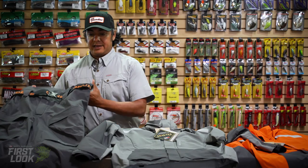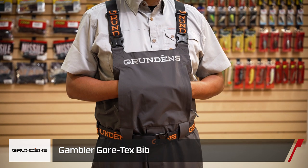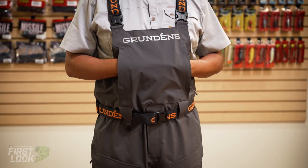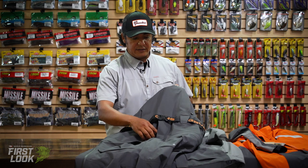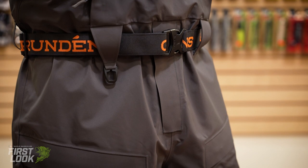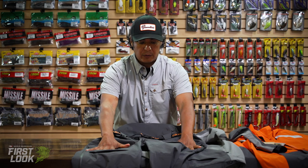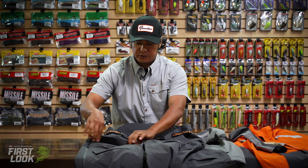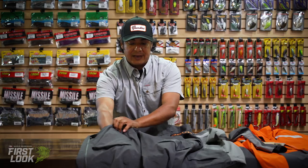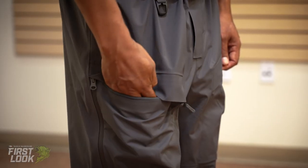Taking a look at the bib — same three-layer construction on this. One of the most important features in my book is the zip fly here. So if you have to go to the bathroom it makes it really easy without having to take off the bibs. There are a couple large cargo pockets right up front, these are zippered as well, which makes it easy to store some larger items or plastics if you're changing things out without having to go right into your tackle box.